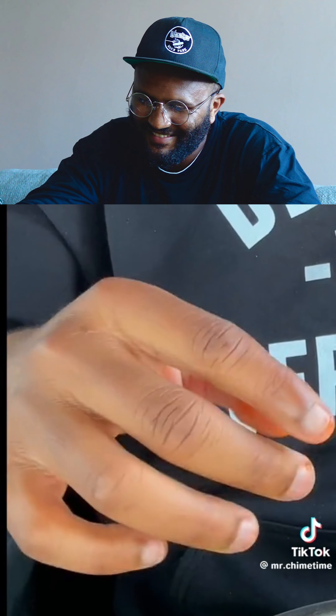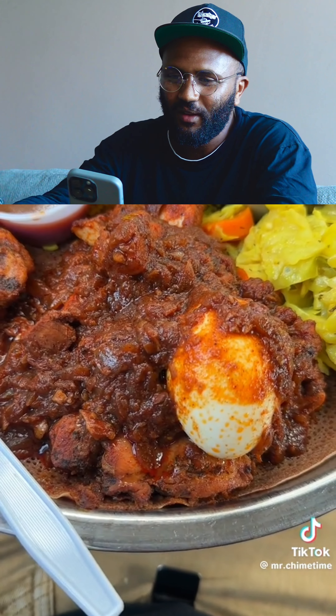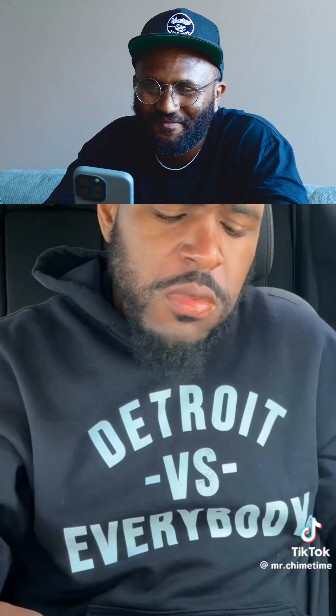Dodo Watt. Hot damn. This is not regular Dodo Watt — this is Smoked Dodo Watt. Dodo Watt, for those watching this video, is like a spiced egg and chicken stew. This particular one is lightly spiced. I gotta get some of that egg. Incredibly flavored and just all around a masterpiece.